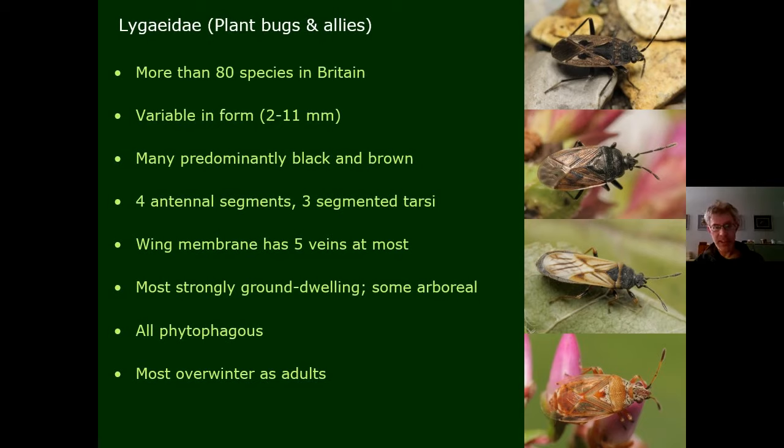The Lygaidae — the second largest family in this group — are quite variable in form, though most are predominantly black and dark brown. They have four antennal segments, and a particular feature is that they have five wing veins in the membrane and never more than that. Often called ground bugs, they are very strongly ground-dwelling, though a small number are arboreal — one being the birch catkin bug, a very common species. All plant-feeding, all overwintering as adults.